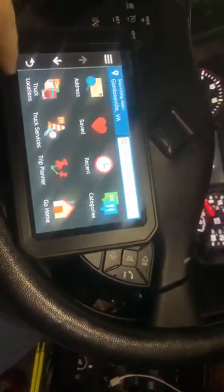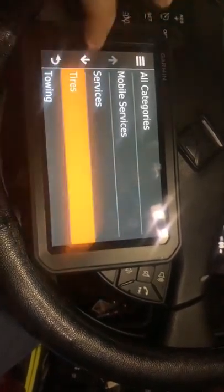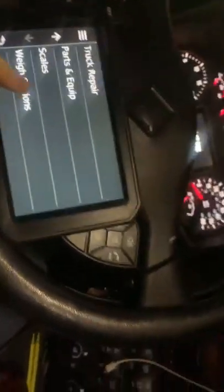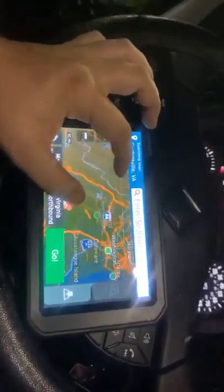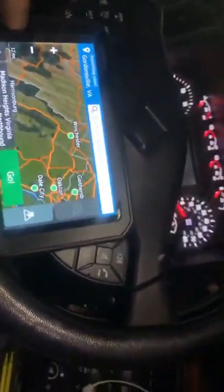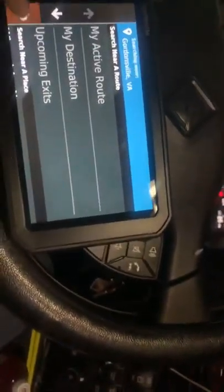There are also truck services — if you break down on the road it shows all the services that can come to help you get back going: tires, tire repair shops, towing, trailer repair, parts and equipment. There's also weigh stations — this brings up all the weigh stations around you. Although I think it's missing one near Winchester, here's a full list, and just like with truck stops you can hit 'my active route' to find weigh stations along your route.